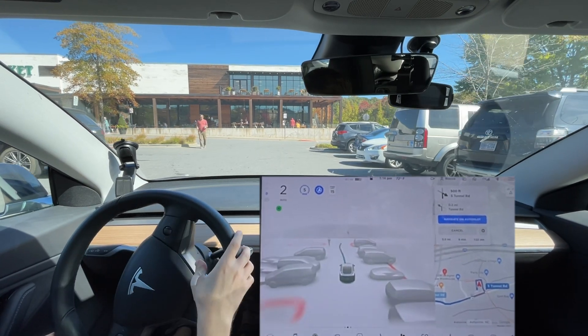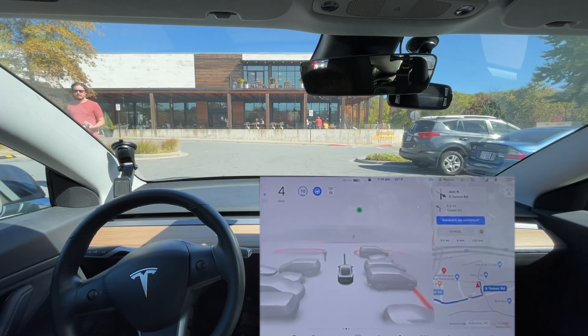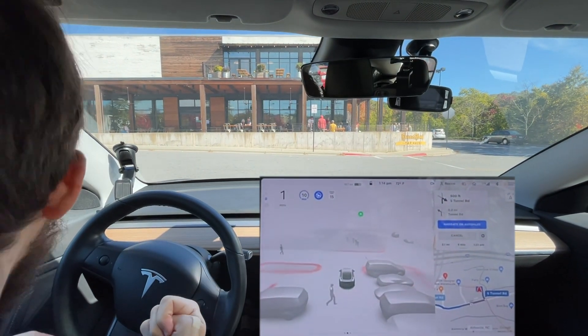Hello everyone. We are back after this bug situation. What I did is drove to Whole Foods and got lunch because I had a gift card I've been meaning to use for two years.